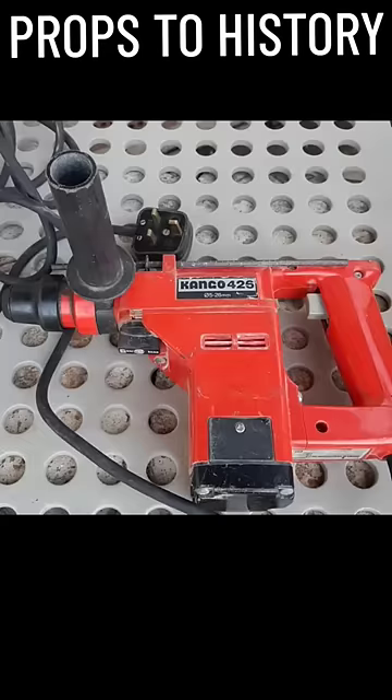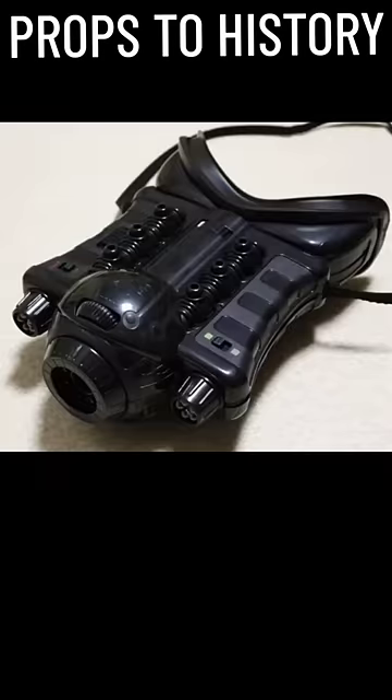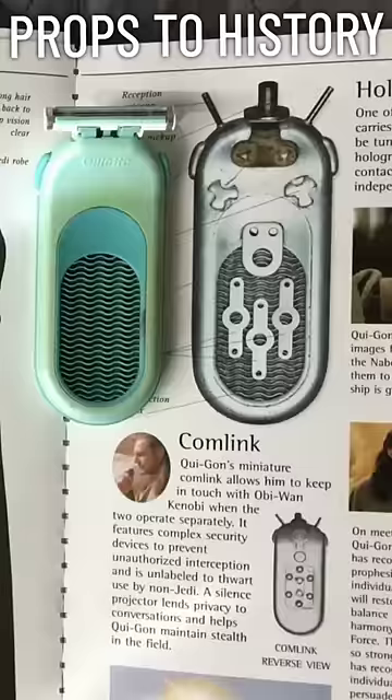The binocular things from Thor: Ragnarok were just a repainted night vision toy, and Obi-Wan's communicator was still made from...